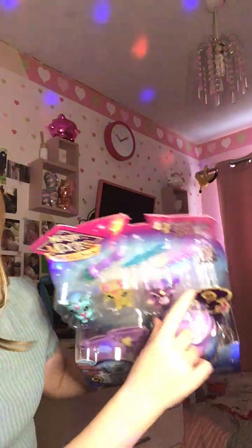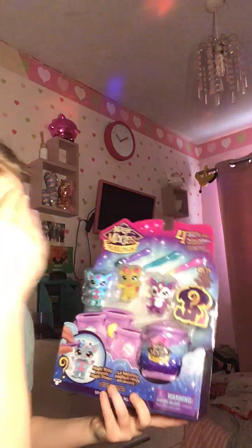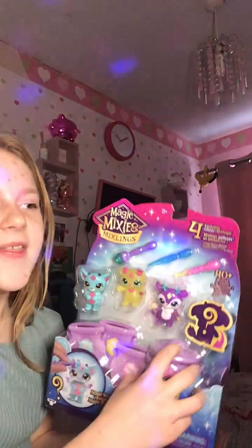There's my pet in there and you can make a potion, and then like a magic toy will come out. That was really cool — I love it. I fell in love with it.